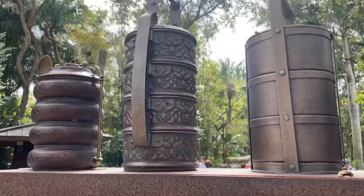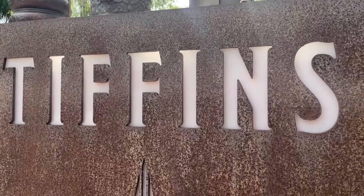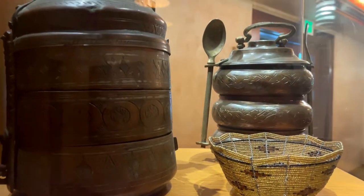Tiffin's is a world of flavors with a globe-trotting menu, and their interior celebrates the Imagineers who built Animal Kingdom. The name Tiffin's refers to the tiered containers that working men in India use to carry their lunches.